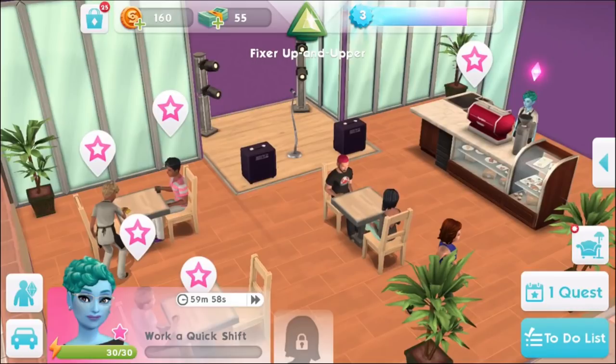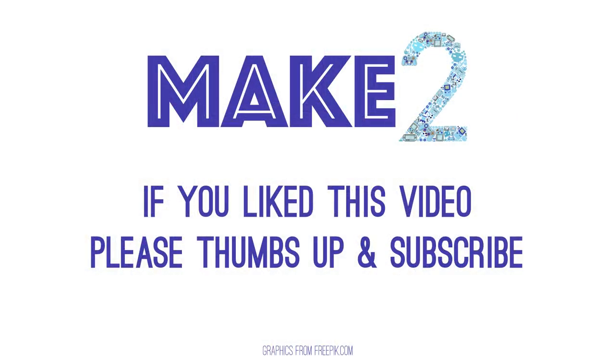We've also got a few more Sims Mobile videos posted on our channel — please check the video description below. We'd love to know what you think of Bluebell and her adventures, and we'd also love to hear what you guys are doing in your games. So please leave a comment below and tell us what you're thinking. Thanks for watching.